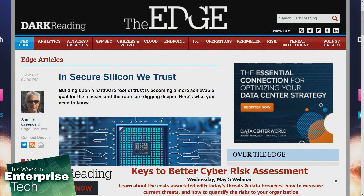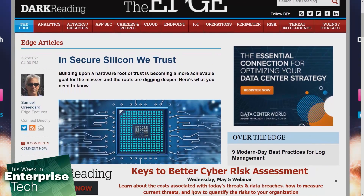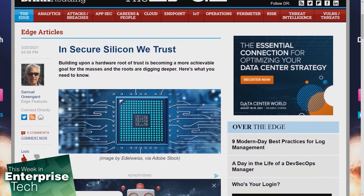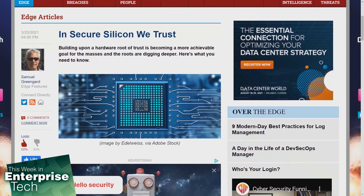Neil McDonald, a distinguished research vice president at Gartner, said that everything depends on the trust and resilience of the layers below it. So if you want real trust, you have to go in and establish that trust at the lowest possible level. And that's where the concept of a hardware-based root of trust comes in.